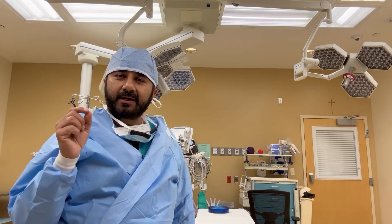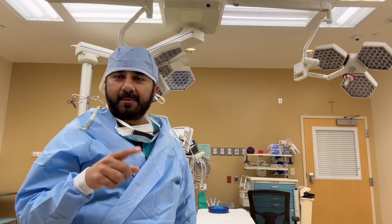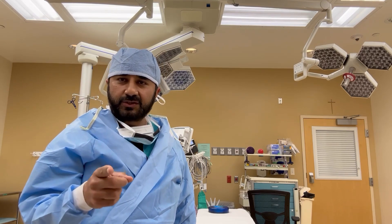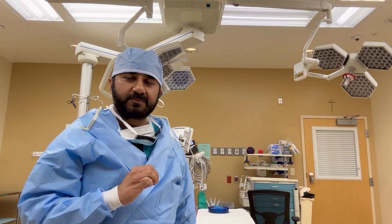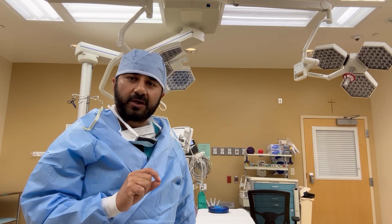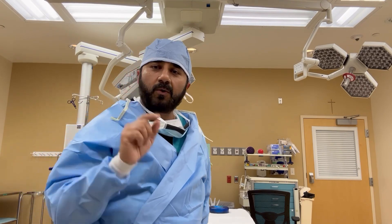I'm sure you're curious about what kind of equipment will be used for this procedure, but if I go over each and every item it would make this video very long. So I made a specific video just on equipment — as a patient, medical student, or operating room staff, you need to see it. The link for that video is above as well as below.